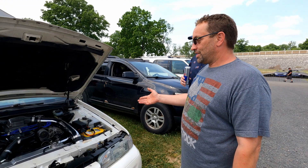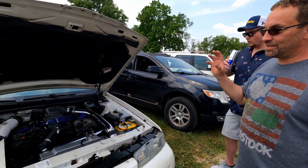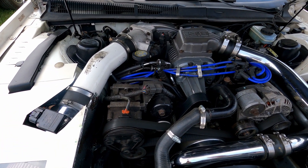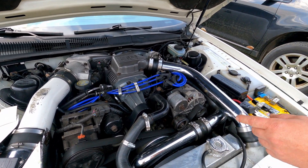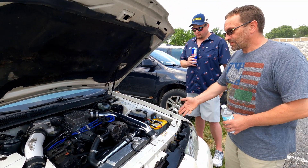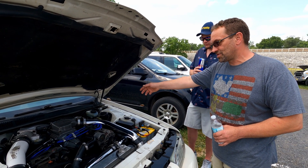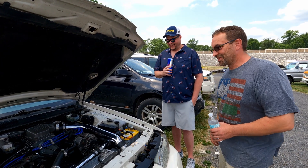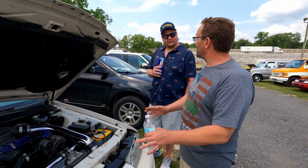Picked this car up a couple years ago — she was in a little rough shape. Put a motor in it — that motor was no good — and I bought this motor from Dave Delk, and then he tuned it when we were done. It has a Magnum Power supercharger and inlet, 60-pound injectors, Lightning mass airflow sensor.